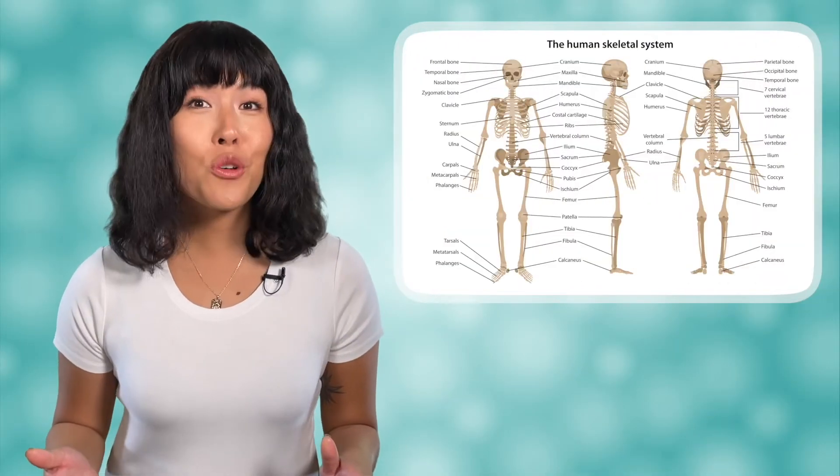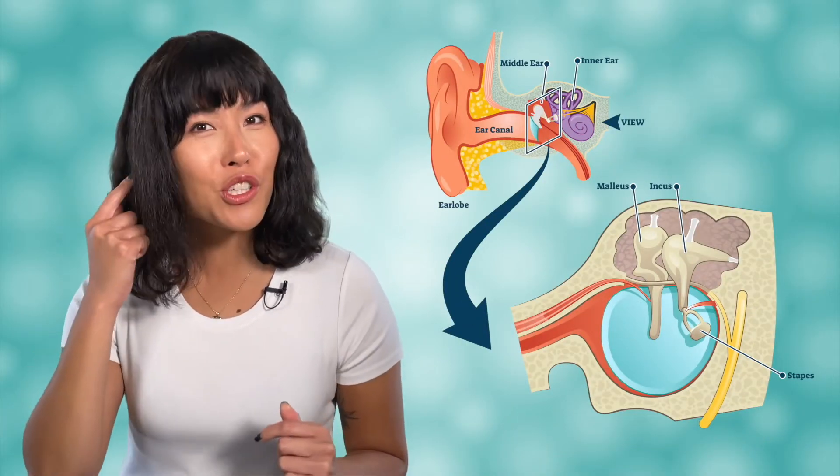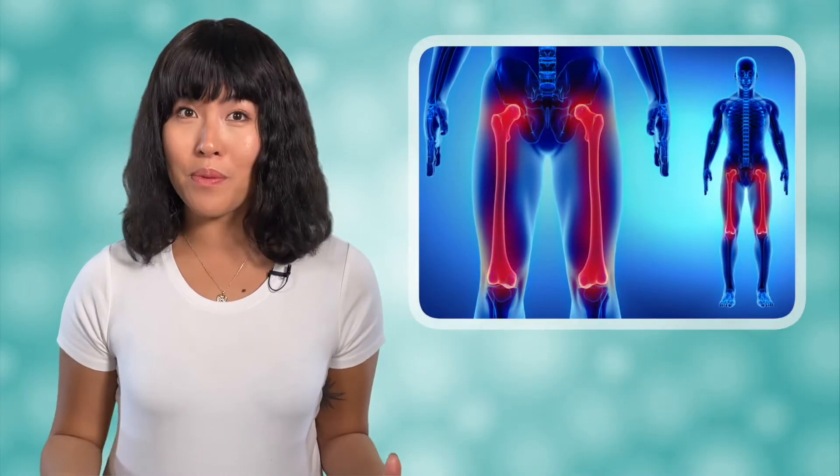Did you know that the human body has over 200 bones? These bones range from the tiny bones that make up your inner ear to the large femur bone in your thigh, which is said to be stronger than concrete. Working together, your skeleton provides the internal frame for your body. It helps muscles move, provides shape and structure to your body, and protects your organs. The skeletal system is composed of bones and connective tissues, such as ligaments and tendons.